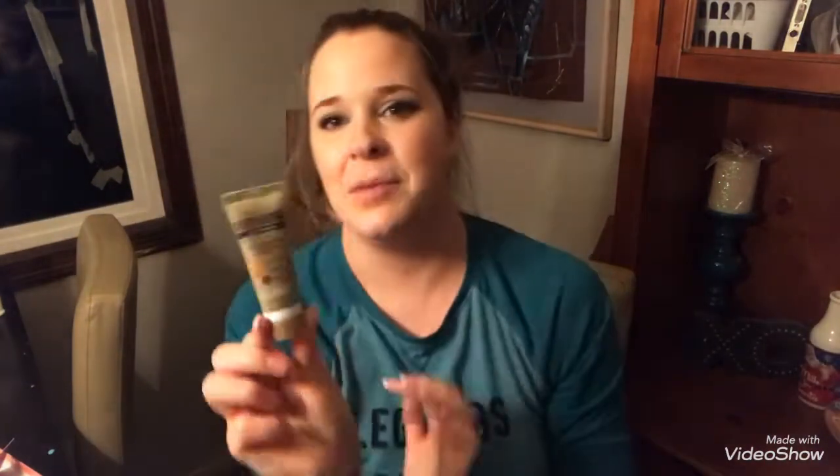And then I got this Gold Bond Ultimate Radiance Renewal Cream — it's a hydrating cream. It says coconut oil, cocoa butter, and African shea butter. That's going to be good. I like that little travel-size lotion to keep on hand — I am really happy about that.